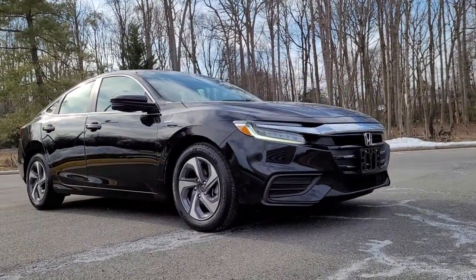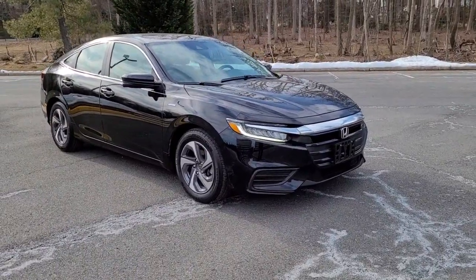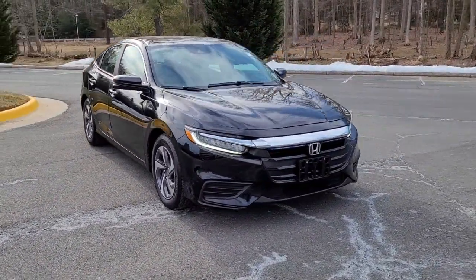Here is a wonderful 2019 Honda Insight. With less than 30,000 miles on the odometer, this vehicle provides excellent value.